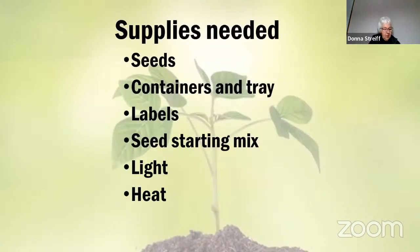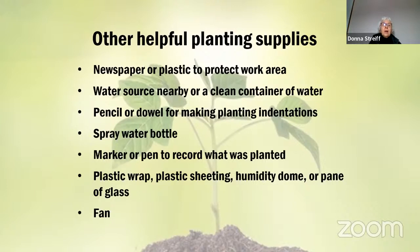Let's look at the supplies you need. You'll need seeds, containers to grow the plants in, and a tray to put underneath those containers to keep the surface dry. You need some way of labeling the plants, a seed starting mix, light, and heat — the heat is optional but helps seeds germinate faster in a warmer environment. You'll also need a work area that can get a little dirty, or newspaper or plastic to protect the surface you're working on.